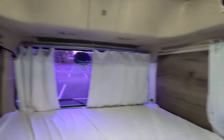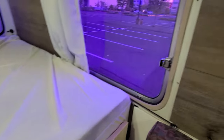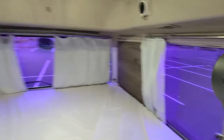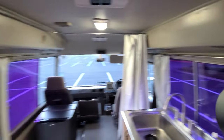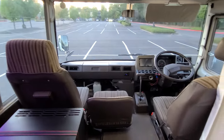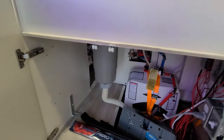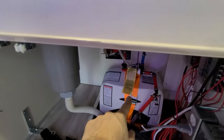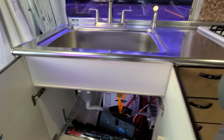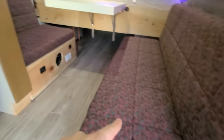Curtains are all around, custom fit for every window. These windows are on sliders so you can open them, which is great. And that is it — let's step out. Under here we've got a few odds and ends — that's your water heater back there and some of your plumbing. There's also storage under this couch.